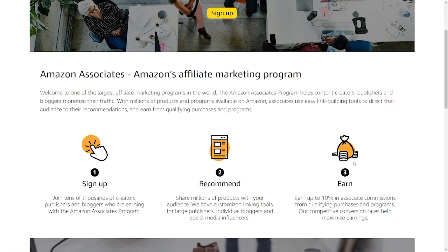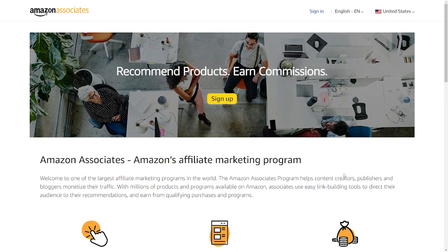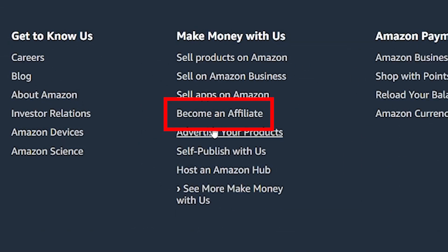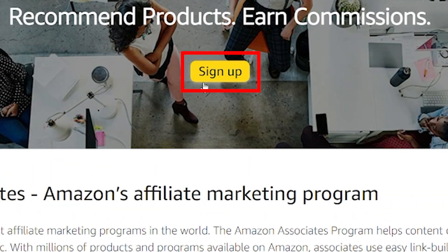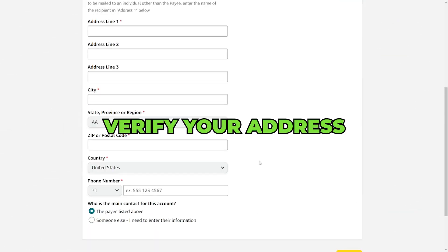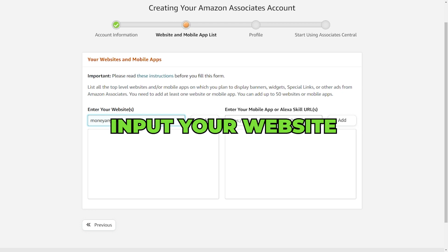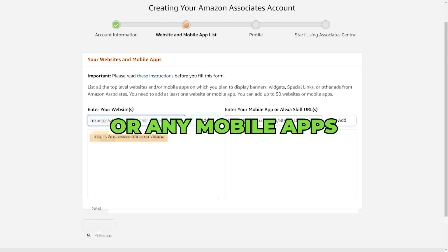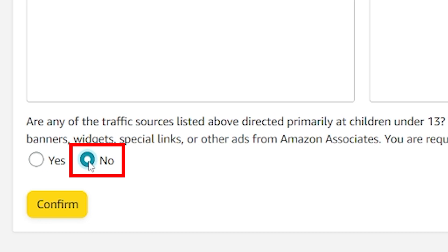The simplest method to start earning commissions is to click the 'become an affiliate' link at the bottom of the Amazon page. To be an Amazon affiliate, you first have to verify your address. Next, you will be asked to input your website if you have one, or any mobile apps where you can promote Amazon products. You must verify that your content is not directed to minors under 13 years old — just select no and then click confirm.